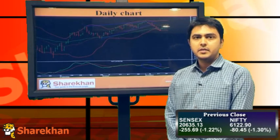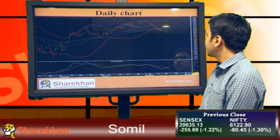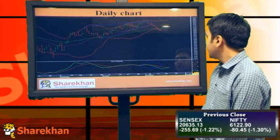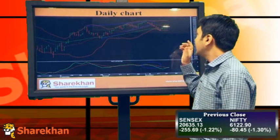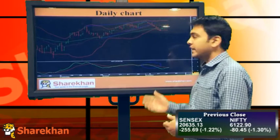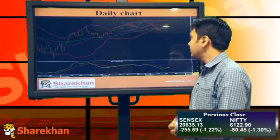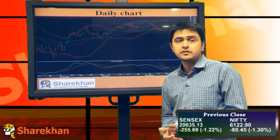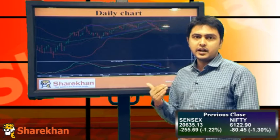Welcome to the technical check on the markets. Markets have closed negative today and have faced resistance around the 20-day moving average. The momentum indicator is still on the sell side on the daily chart, so our bias is also negative in the short term. I'll be expecting a target of around 5900 in the short term, but the medium-term outlook still remains positive as long as we are trading above 5800.